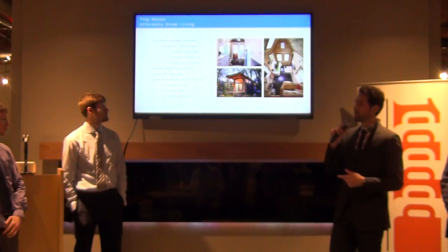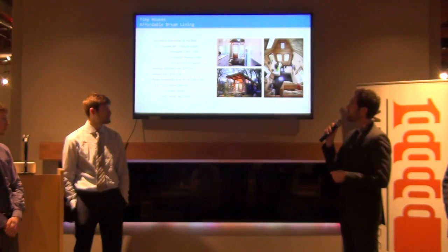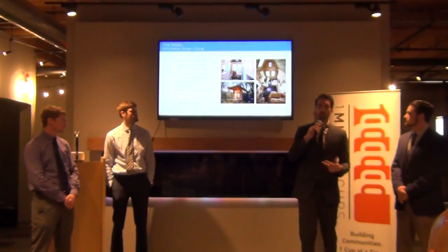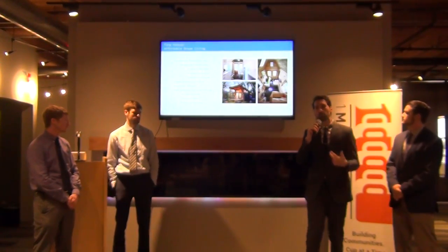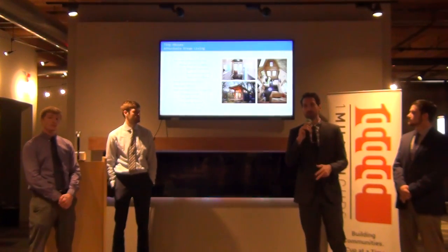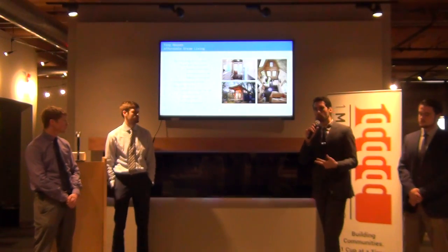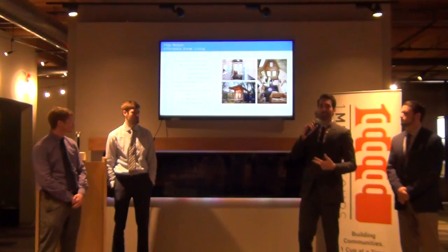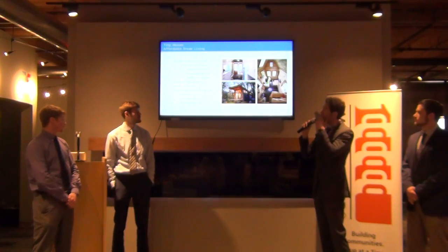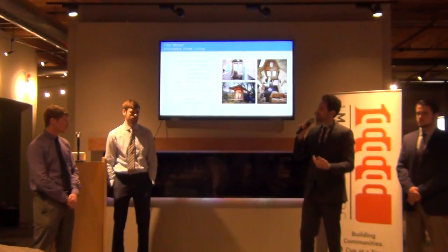First we're going to talk to you about tiny homes, because what we did is we solved a problem that Joe identified at the beginning of our fall semester. If you're unfamiliar, tiny homes is essentially just a miniaturized house, usually featuring about 600 square feet, with an average cost of about $35,000. They're becoming really popular — you might have seen some of the shows dedicated to showcasing them. We really believe that the popularity of these is going to be rising.